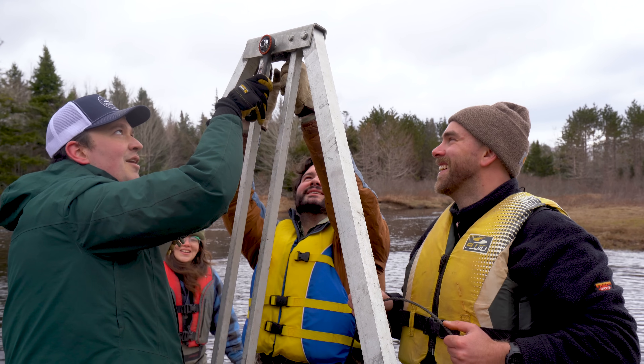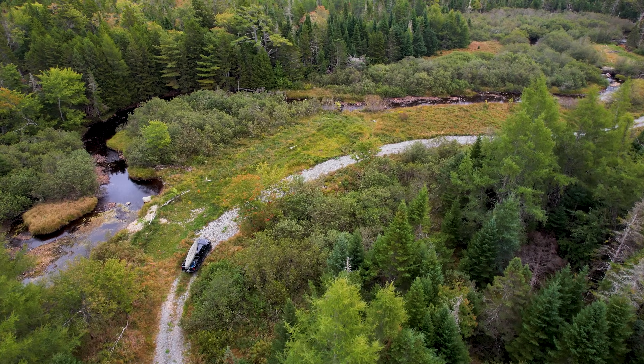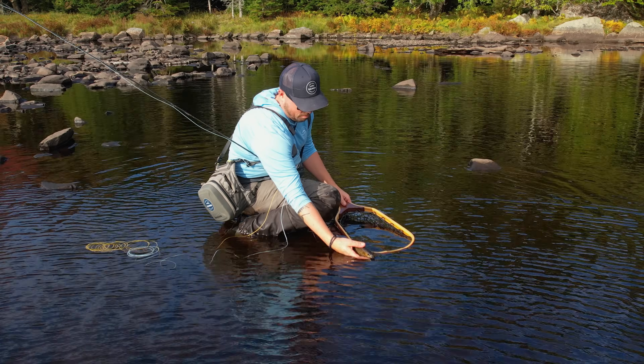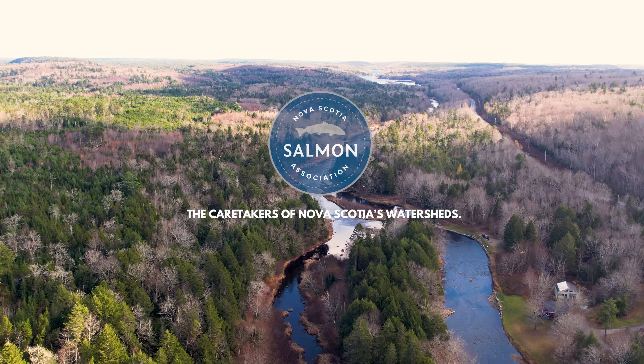I love how involved everyone is — everyone's so stoked to be here. People from entirely different fields, whether from the angling side or the conservation side, will actively put in their time and effort to restore our rivers. It's a really awesome thing.